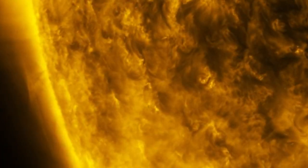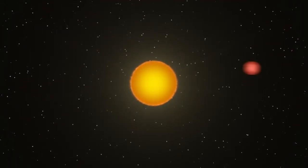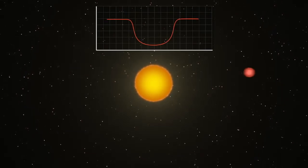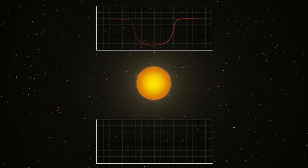Occasionally we see transits of Mercury or Venus here from Earth. And while the planet passes in front of the star, it blocks a small percentage of the light from the star. The size of the dip in brightness reflects the size of the object. Basically, Kepler, using its photometer, is looking at all these 150,000 stars and seeing if there's a dip in the star's brightness, which most likely suggests that something passed in front of it.